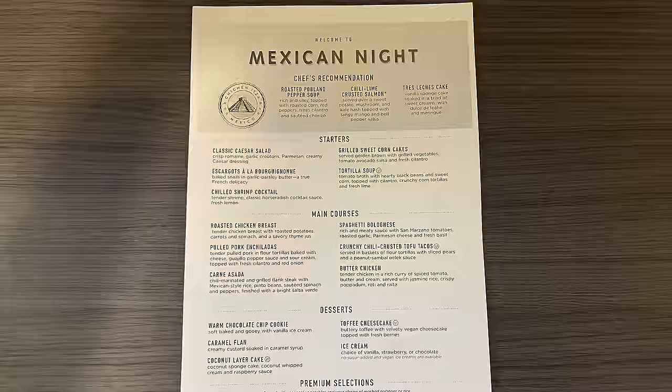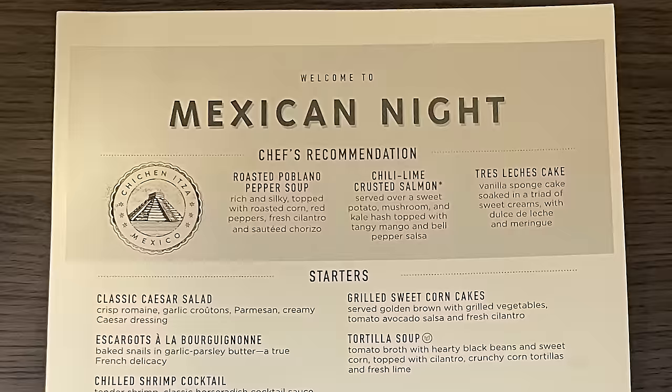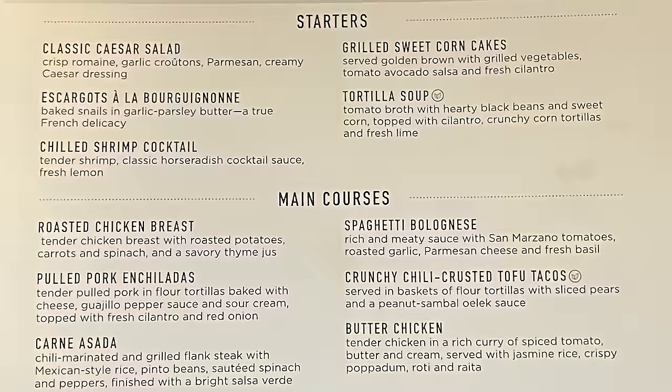Moving on to Mexican Night — you've got some Mexican options here including the roasted poblano pepper soup, which is a holdover from the old menu, carne asada, pulled pork enchiladas, and tortilla soup, among other choices.